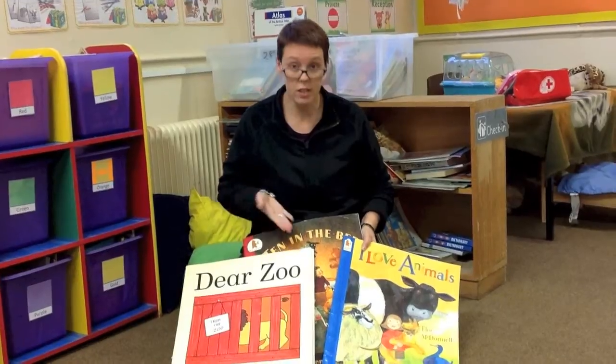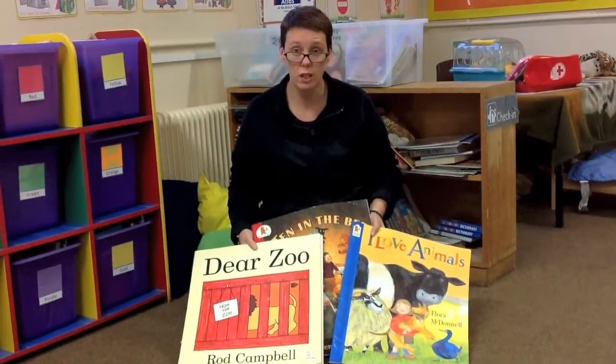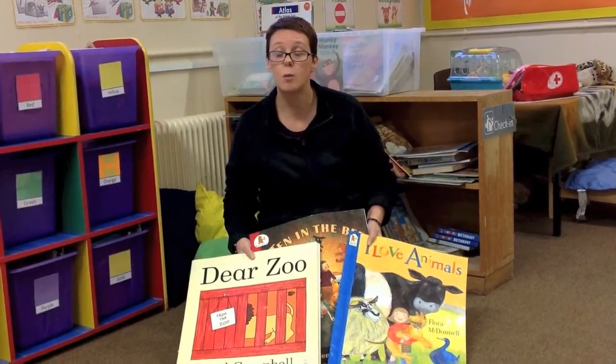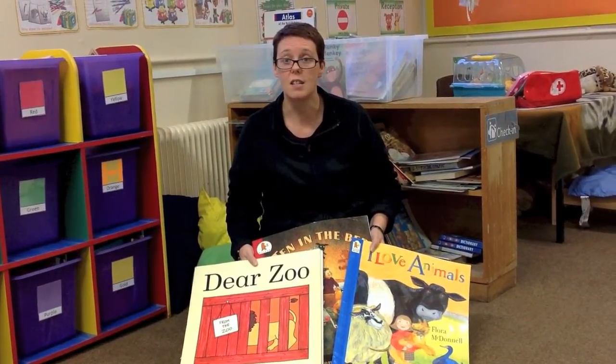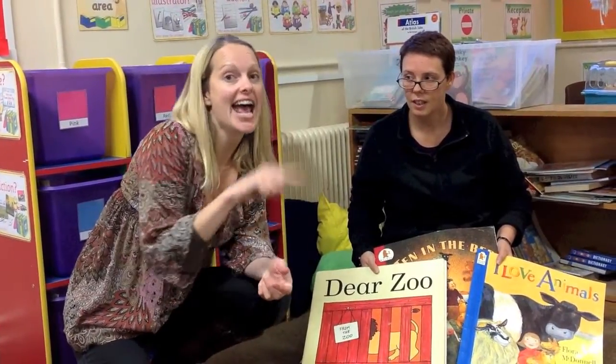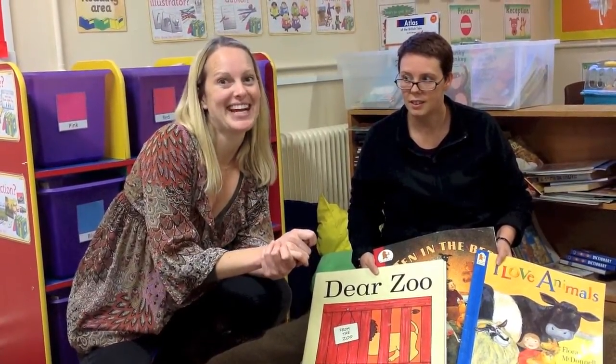This semester we are going to be reading lots of different books and then we are going to use phonics from our reading diaries and keywords from our yellow word books to write sentences. And also, don't forget your PE kits for inside and outside play.